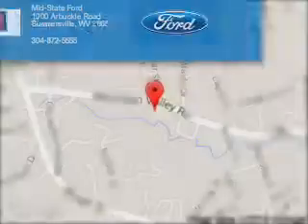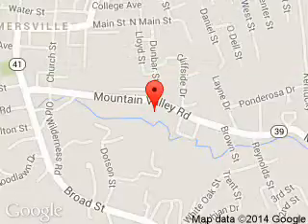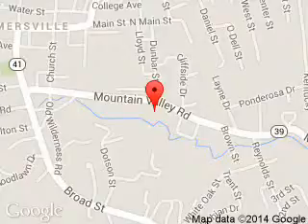This dealership is dedicated to doing everything possible to ensure that the experience you have selecting your next vehicle is a pleasant one. We are located at 1000 Arbuckle Road, Summersville, West Virginia, 26651.